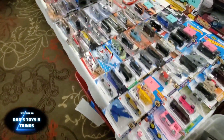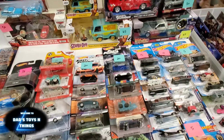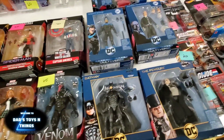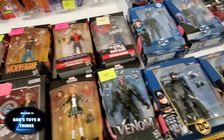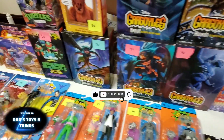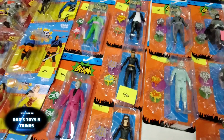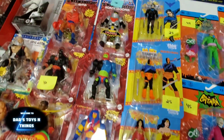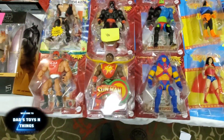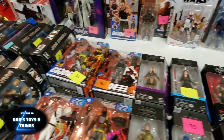And here you got some Hot Wheels and some assortment of cars. DC figures. Gargoyles. Oh, look at this DC and more of the Origins. Prices are a little bit high for those Masters of the Universe Origins.